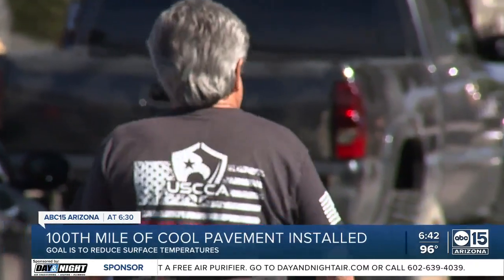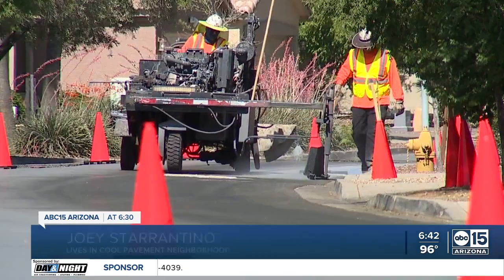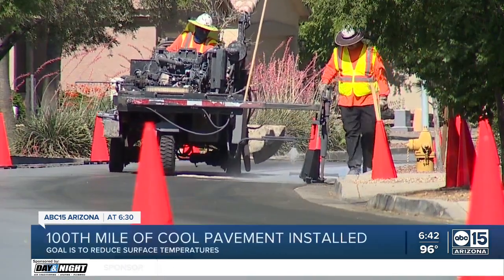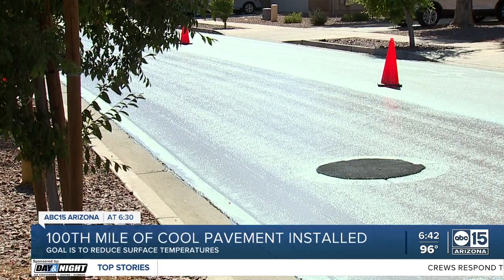Joey Starrentino was walking when he noticed the cool pavement was about to be applied. If it's going to cool it down 10, 15 degrees, I'd say it'd be probably a good thing. But a couple of degrees, I think this is a waste of taxpayers' money. Mayor Gallego, though, says studies are favorable.